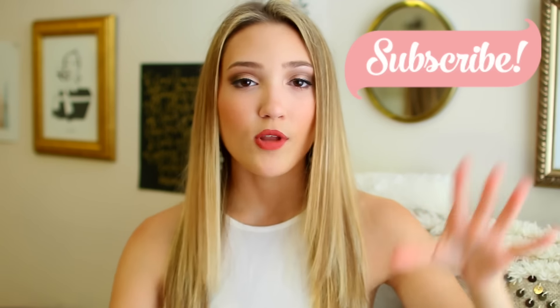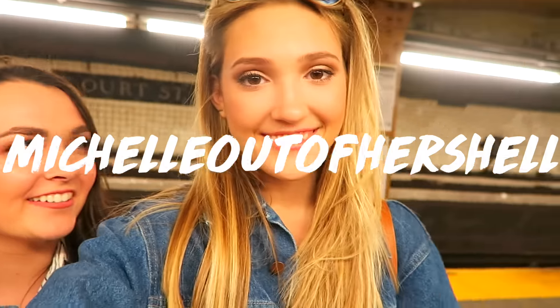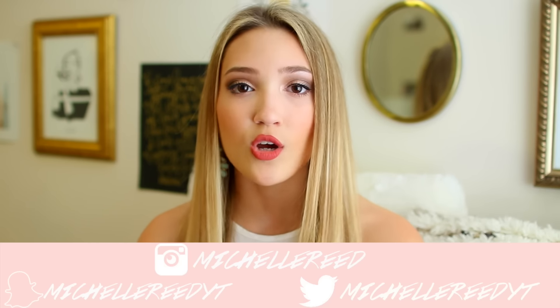If you're new, you should definitely subscribe — I upload once a week. I'm also posting way more often on my vlog channel, which is Michelle Out of Her Shell, where I post vlogs once or twice a week. Follow me on Instagram, Twitter, and Snapchat at Michelle Reed YT. So let's just go ahead and get into the apartment tour.